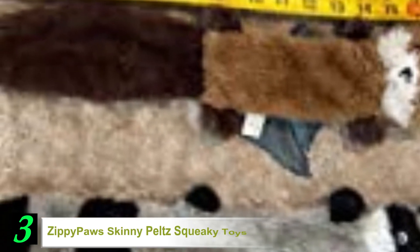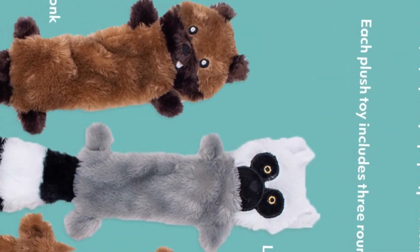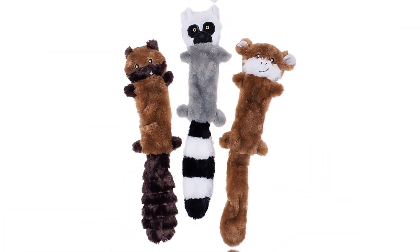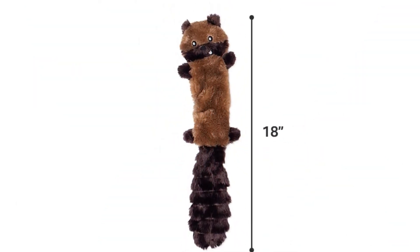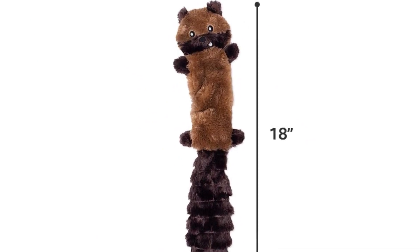Number 3. ZippyPaws Skinny Peltz Squeaky Toys. Looking for fun squeaky toys that will entertain your pooch for hours on end? Check out these plush characters by ZippyPaws that provide hours of squeaky fun without the unnecessary need of cleaning up the stuffing mess. The characters include woodland creatures such as the fox, squirrel, and raccoon, and each large toy has three round squeakers to deliver more sound and, as a result, more fun.